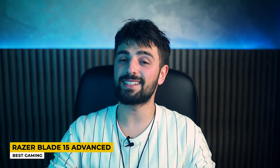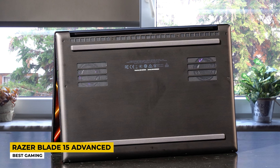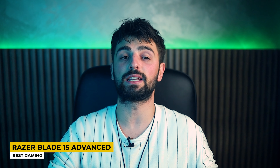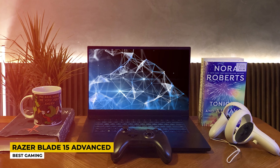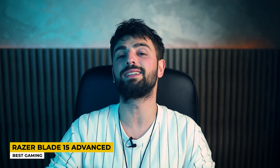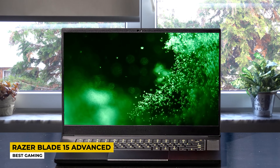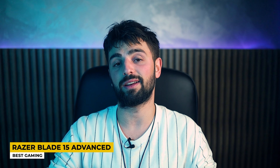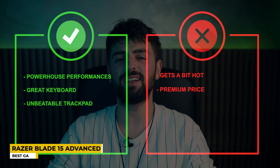Coming in strong with a 15.6-inch QHD 4K display that supports G-Sync and a whopping 240Hz refresh rate with a max resolution of 2560 by 1440p. The 100% DCI-P3 color gamut is also included, rewarding us with smooth and crystal clear visuals. The design hasn't changed much in recent years, but no one is complaining. The all-black CNC aluminum chassis with the green illuminated Razer logo is still one of the coolest things around. The keyboard is the same cool and comfortable RGB keyboard. As for the battery life, it holds a nice 7 hours on a single charge — quite nice for a gaming laptop. Pros: Powerhouse performance, great keyboard, unbeatable trackpad. Cons: Gets a bit hot and comes at a premium price.